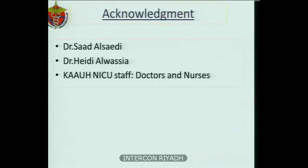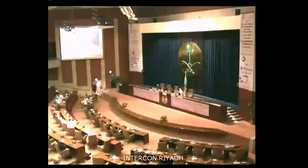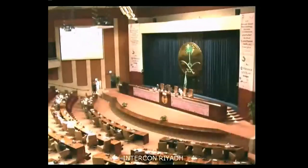Special thanks to Dr. Saad Al-Saadi, Dr. Haid Al-Wasiyah, my NICU team, and King Abdulaziz University Hospital. Thank you. Thank you, Dr. Hala. We now open the floor for discussion. Any questions?